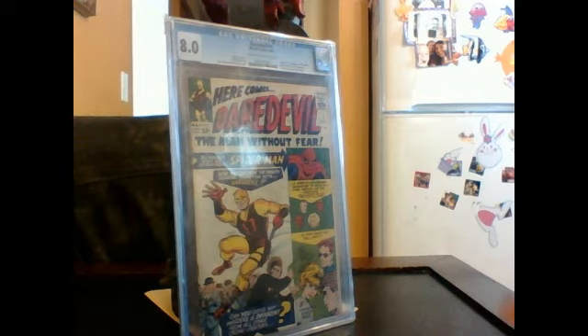And in this guy's case, he kind of did a little overboard, but that's okay. Today we're going to be reviewing the Daredevil Comiquette by Sideshow Collectibles.